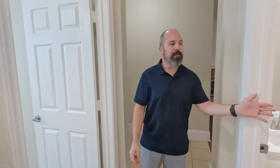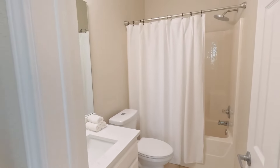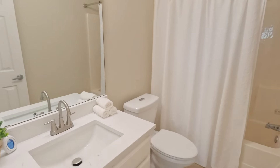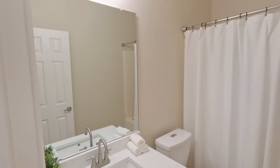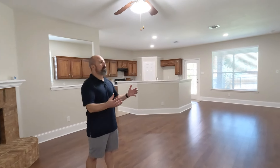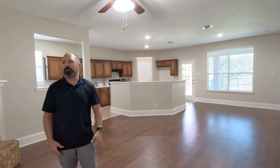In the secondary bathroom there are also quartz countertops, brand new light fixtures, and a brand new shower head. Moving into the rest of the house, we come to the living room, kitchen, and dining area. I love how open this room is — there's so much space to eat, cook, dine, and gather. You can configure it in a lot of different ways.